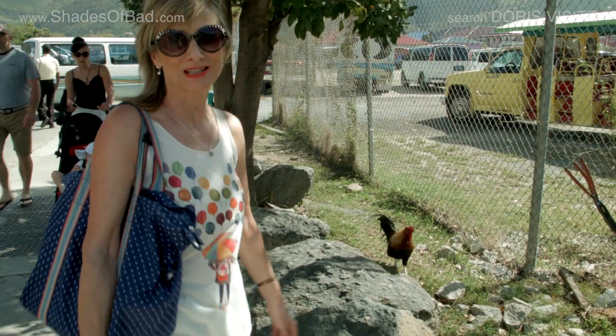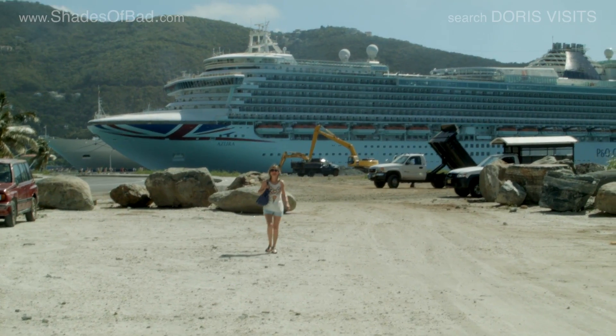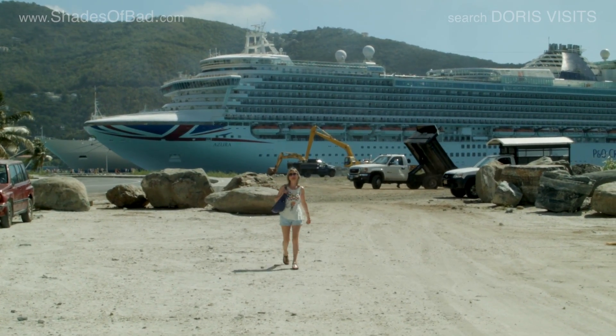I've made a new friend — there's chickens following me. Tortola is the biggest of the British Virgin Islands, but the currency is American dollars. You can't spend your pounds here.